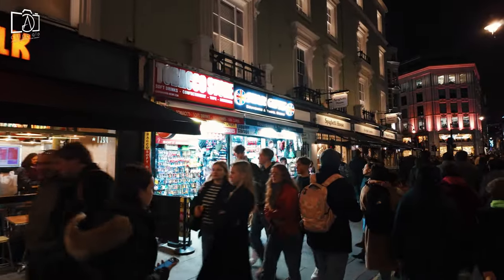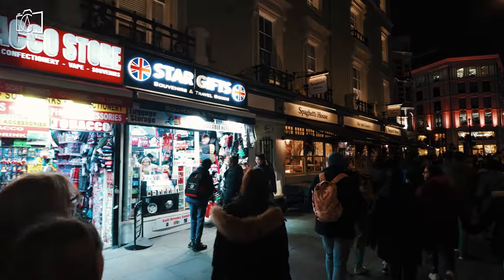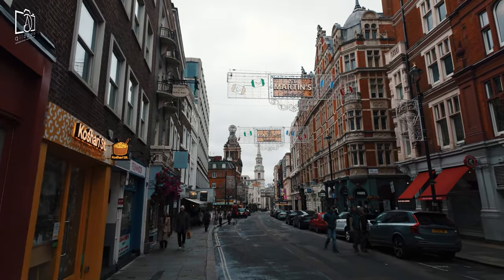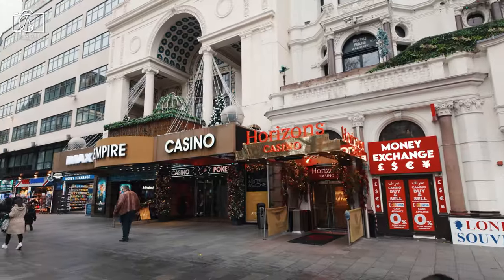When looking for accommodation around Leicester Square, visitors have a wide range of options to suit various preferences and budgets. Luxury seekers can opt for high-end hotels like the Radisson Blue Edwardian Hampshire, offering five-star amenities and stunning views of the square.